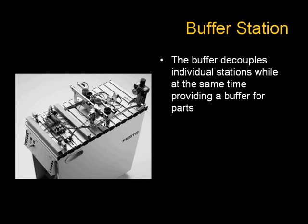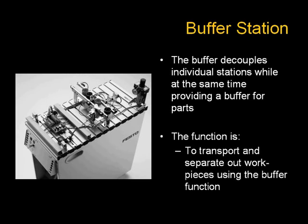The buffer station decouples individual stations while at the same time providing a buffer for parts. The function is to transport and separate out work pieces using the buffer function.